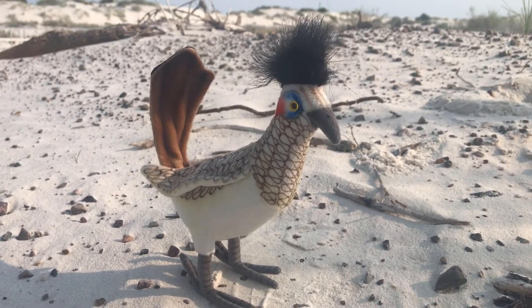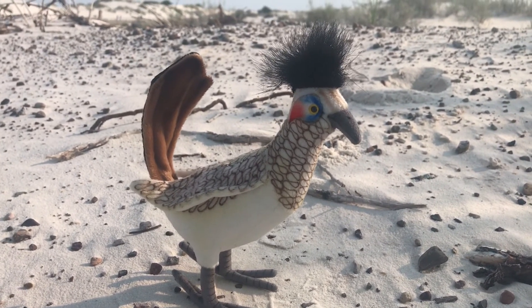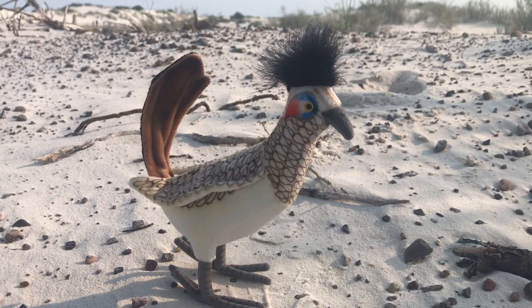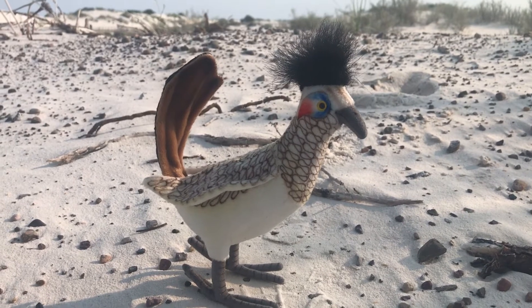The roadrunner is New Mexico's state bird. Roadrunners prefer running to flying and can run up to 15 miles per hour, though they can also fly to and from elevated perches. While they will drink water, they usually get enough water from the small animals they eat. They use their long, sharp beak like a spear to catch lizards, snakes, and rodents.